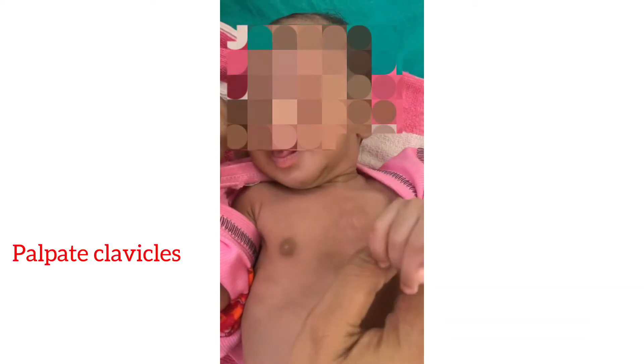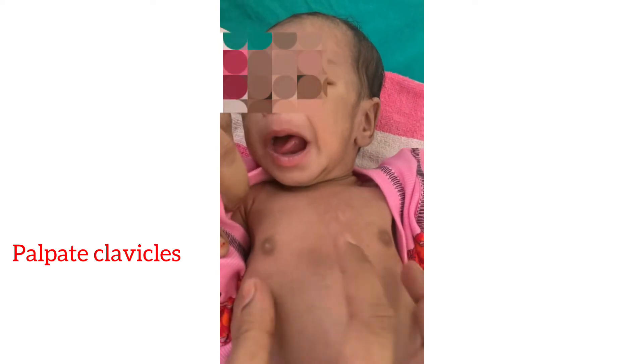During oral cavity examination, also assess the sucking reflex. Look at the jaw for any micrognathia or retrognathia. Then examine the neck for any swelling. Coming to the thorax: palpate the clavicles, look at the symmetry of the thorax, look for any accessory nipples, and examine the breast bud, which is important for assessing gestation.